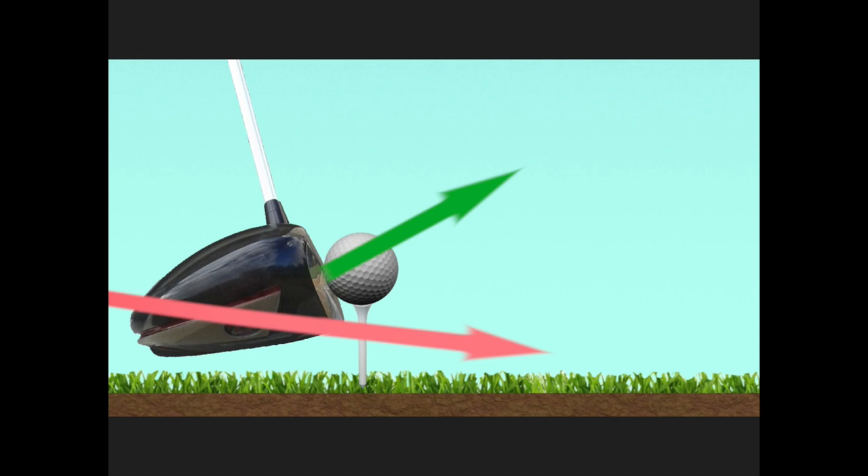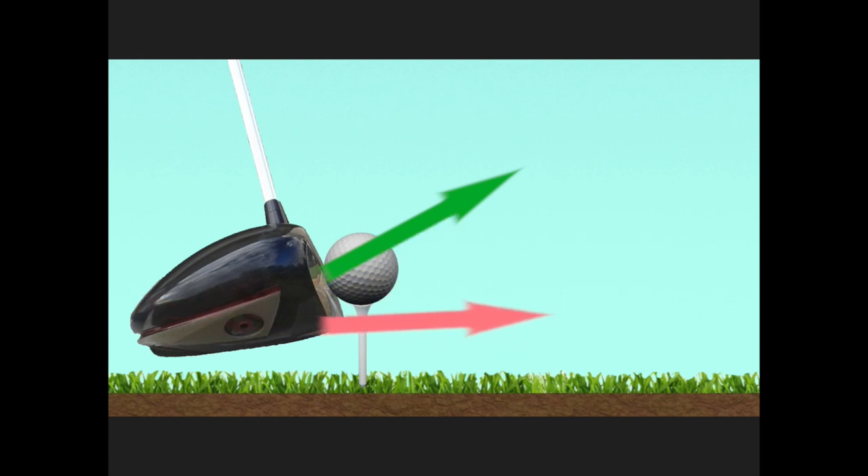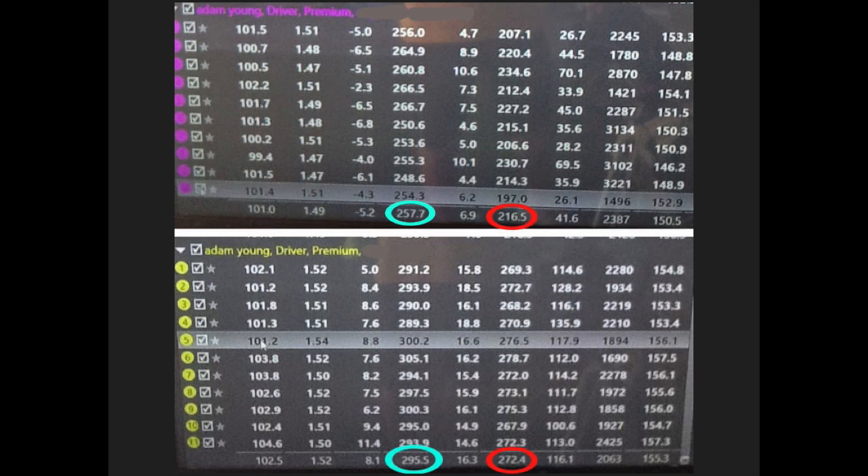While the program is predominantly focused on contact, we also look at how to improve distance by reducing what we call spin loft — using an increased angle of attack to create a higher launch angle and lower spin rates. This is a magic formula for distance rooted in the laws of physics. It's the exact way I gained 55 yards of carry on my driver, going from a short-hitting pro to hitting a respectable 295 yards — over 270 yards in the air. These Trackman numbers show exactly how I did it, with club head speeds of 102.5 and 101 — basically the same speed, but 55 yards difference in the air.